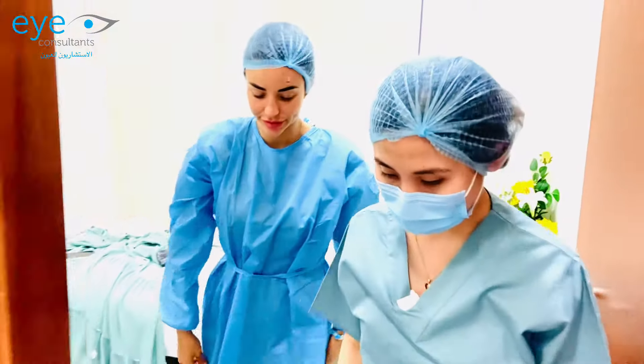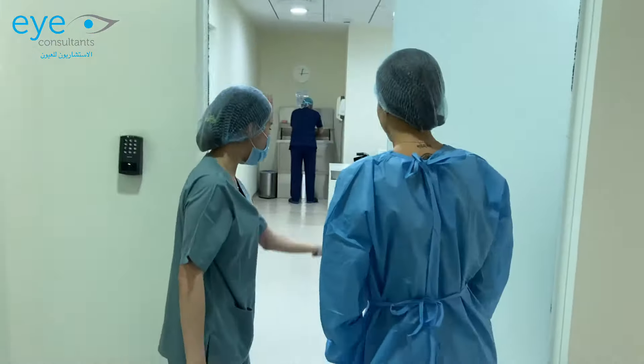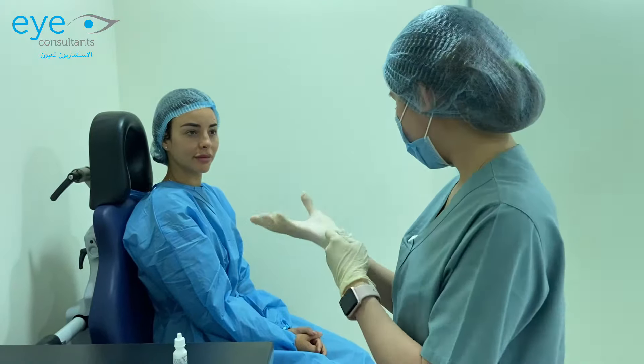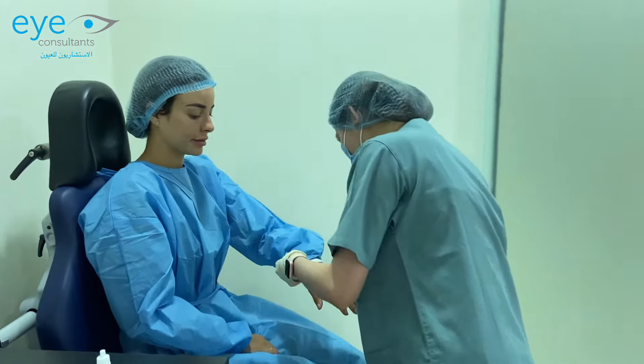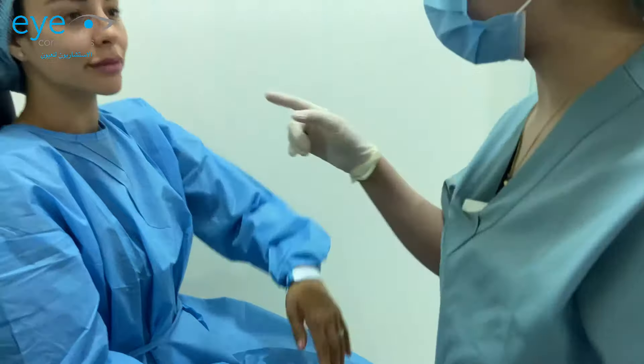We'll go inside. Let me check your name — Mamrim Renum for femtolasik left eye by Dr. Sherry. Okay, left eye.